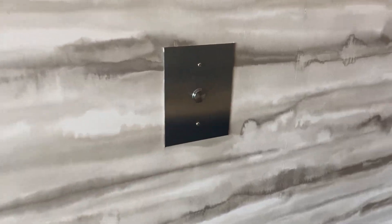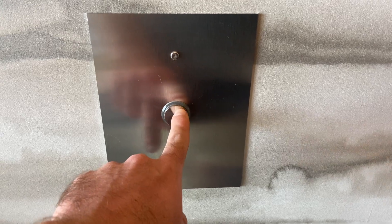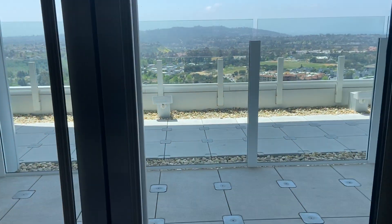These are going to be the elevators here at the Palisades Apartments at UTC in La Jolla, California. These are Otis Skyrise elevators. Let's get a view while we're waiting.